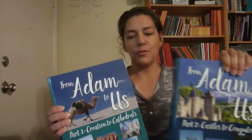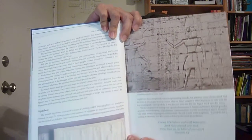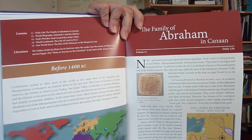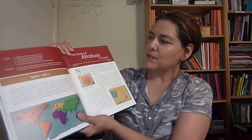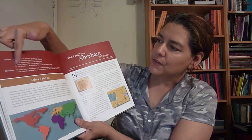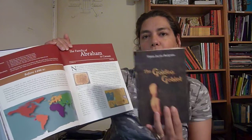These are really nice books — full color, hardback. I like that each lesson starts with an area showing you where the people live that you're going to learn about. It gives you the lesson overview and the literature you're going to be reading. Right now we are reading The Golden Goblet.